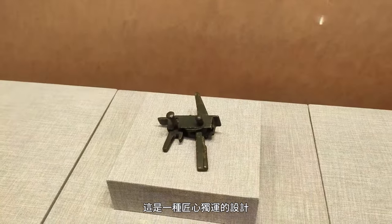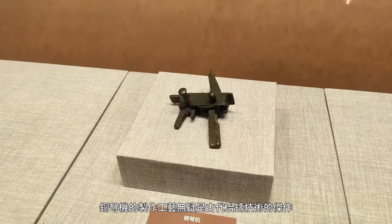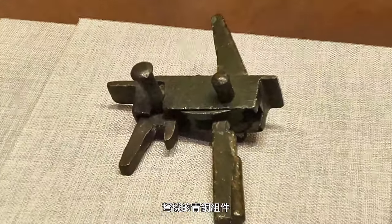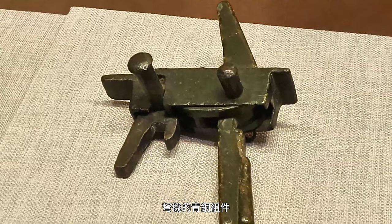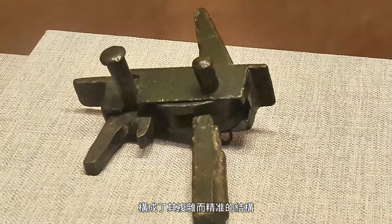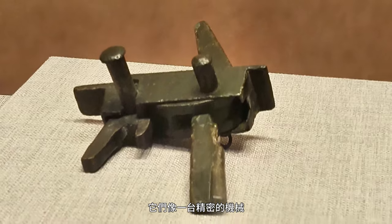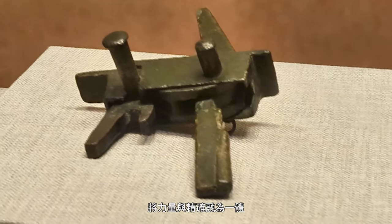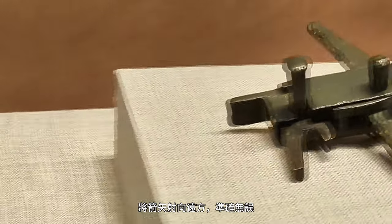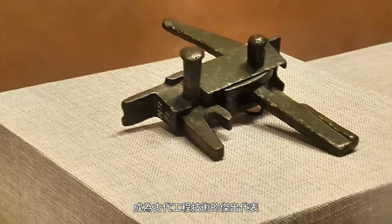This is a design born of exquisite craftsmanship, a pinnacle of Han Dynasty engineering. The crafting of the bronze crossbow mechanism represents a masterpiece of ancient metallurgical technology. Its bronze components — the Gou (hook), Wei (frame), Xian Dao (suspended knife), and Wang Shan (sighting blade) — form an intricate and precise structure, functioning as a sophisticated mechanism that seamlessly blends power and accuracy, propelling arrows with pinpoint precision. This level of mastery has transcended the limitations of its era, standing as a remarkable testament to ancient engineering expertise.